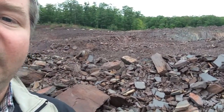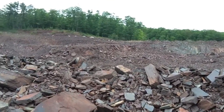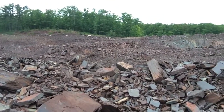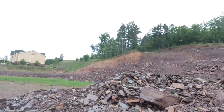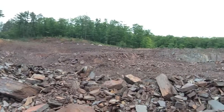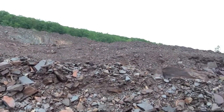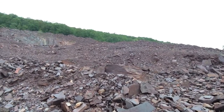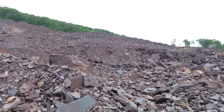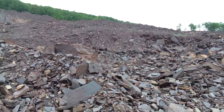I am in Iron Mountain, Michigan, which is in the upper peninsula just right over the border from Wisconsin. Behind me is a huge pile of slate — all of this is low-grade metamorphic material. It's here because in Iron Mountain they mined iron, and there is some hematite here in these big piles.